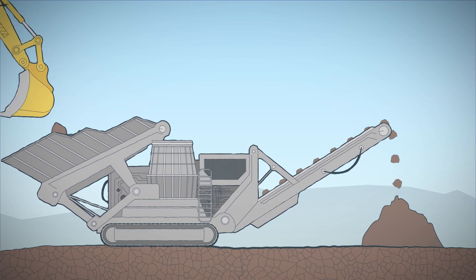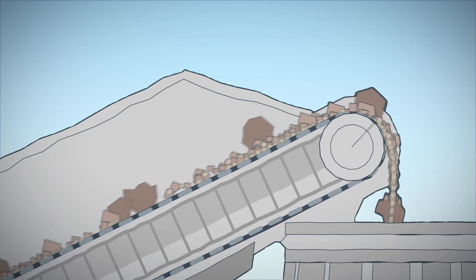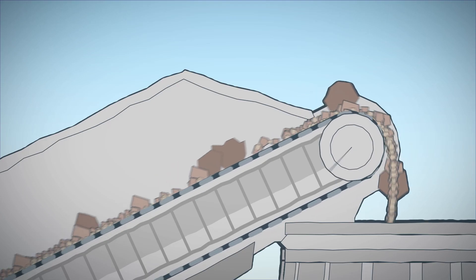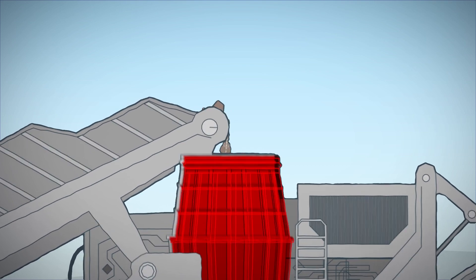The same cannot be said of this cone crusher. Many cone crushers have a problem with too much fine material. When it compacts, the force of the crusher is transmitted directly to the housing. This leads to damaging ring bounce.